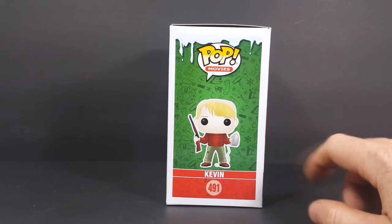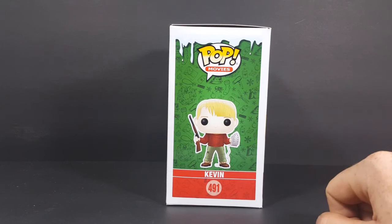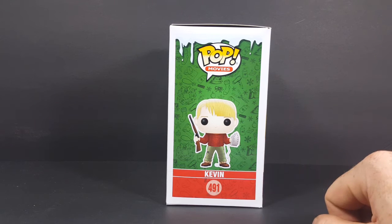Very nice. I'm liking that Christmassy background and the snow up at the top. Very cool. Let's go ahead and open the box and take a look at Kevin McAllister.